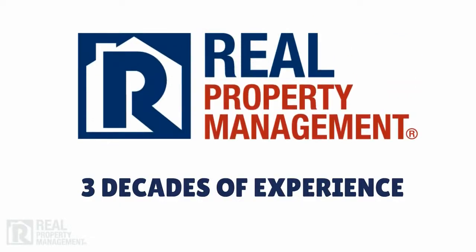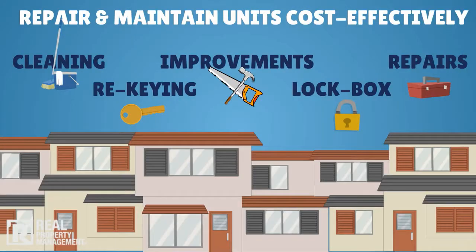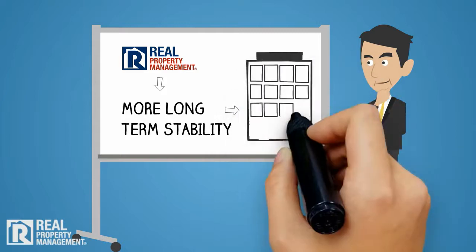With almost three decades of experience, we have the expertise you need to avoid costly mistakes, improve tenant retention, maximize your rental revenue, and repair and maintain units more cost-effectively. Put simply, Real Property Management offers more long-term stability for your multifamily rental investments.